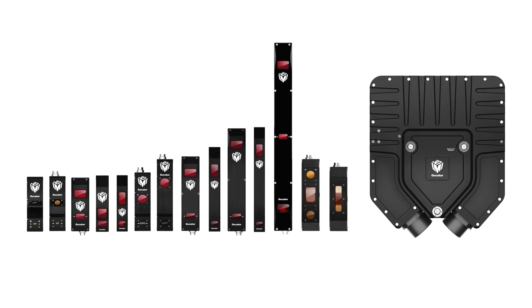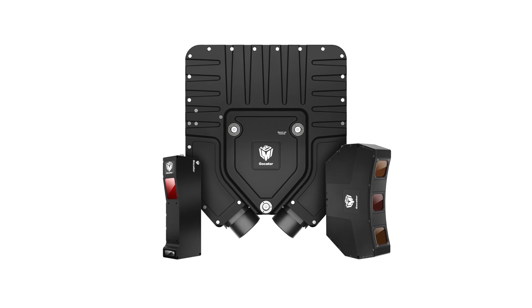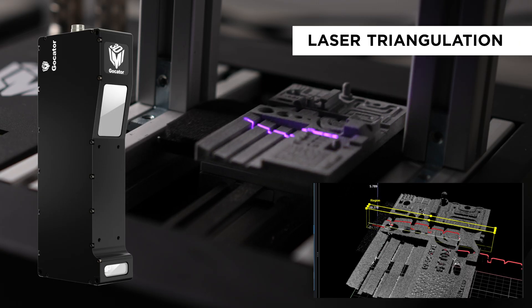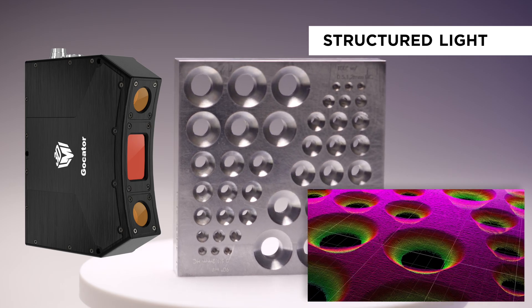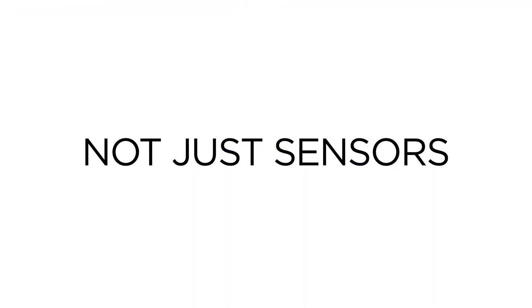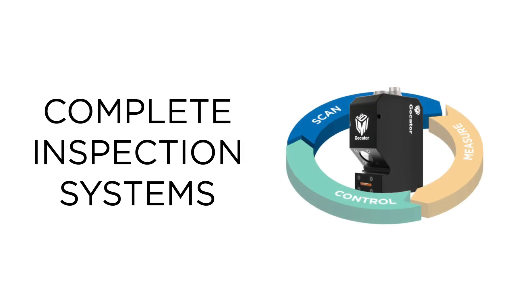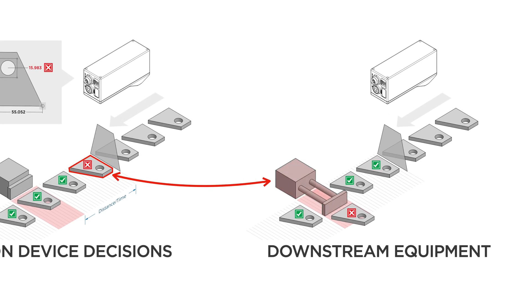Our flagship product is the award-winning Gocator 3D smart sensor lineup, which consists of three primary technology types: laser triangulation, structured light or fringe projection, and line-chromatic confocal imaging. Gocators are not just sensors — they are complete factory-calibrated inspection systems with the ability to make decisions on device and send that information to downstream equipment or databases.